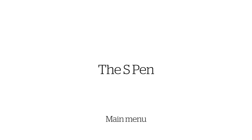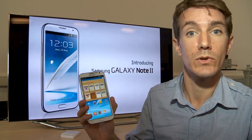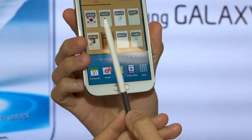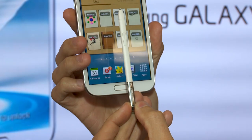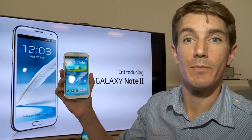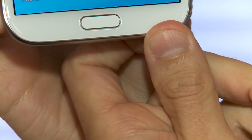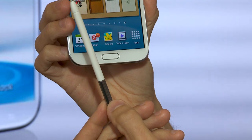One thing that really set the Note apart from other smartphones is that it comes with a supplied stylus, so you can control the device with that or as you would normally with your finger. This stylus isn't like the old-style ones we saw with the first touchscreens — it gives you access to loads more features. The stylus, or S Pen as Samsung call it, lives in the housing at the bottom of the phone. Just slide it out like so. This is a new improved version of the S Pen.